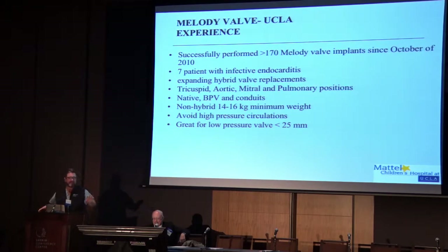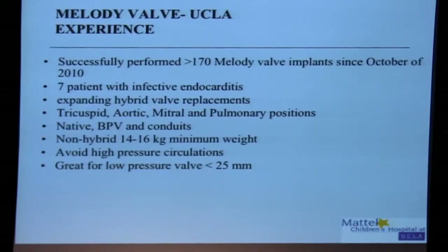We're coming up on 200 melody valve implants at UCLA, and that's just in about six and a half years. The only Achilles heel we've really seen of the melody valve is frame fractures, but we know how to pre-stent and avoid those. Really, endocarditis in the setting of a melody valve is greater than with a surgical valve. We have to be really careful — not only with melody but with sapien valves. Any transcatheter valve is slightly more amenable to endocarditis, so you need much better surveillance of your patients.